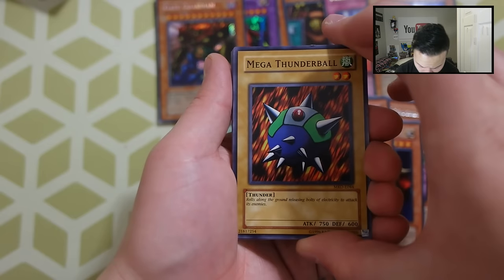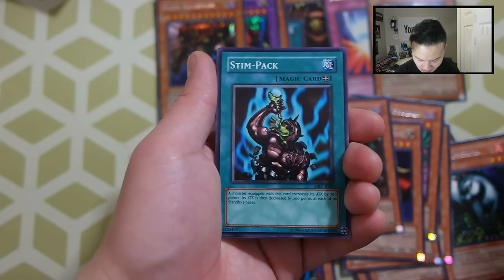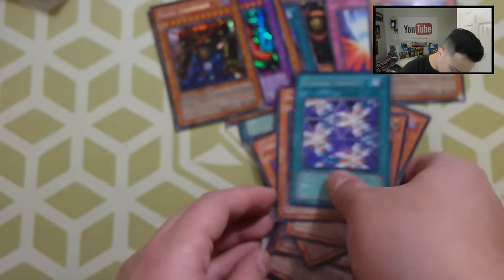And the last pack — I don't really care what we get because this is probably the best Metal Raiders Booster Box opening ever. Last pack: Mega Thunder Ball, Blast Juggler, Kaminari Attack, The Impact, Elegant Egotist, The Cheerful Coffin, Swamp Battle Guard, Illusionist, and a Dragon Piper. Thank you guys so much for watching this video. If you enjoyed it, make sure you smash the thumbs up button — that'll be absolutely amazing!